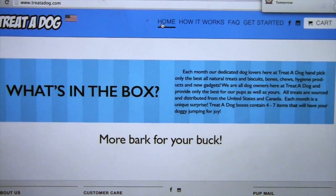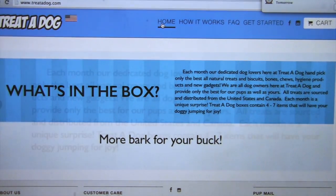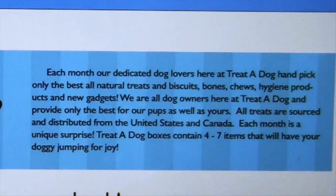So what's in the box? It says you can get handpicked, only the best all-natural treats and biscuits, bones, chews, hygiene products, and new gadgets. We are all dog owners here at Treat-A-Dog and provide only the best for our pups as well as yours. All treats are sourced and distributed from the US and Canada. Each month is a unique surprise — the Treat-A-Dog box contains four to seven items that will have your dog jumping for joy.